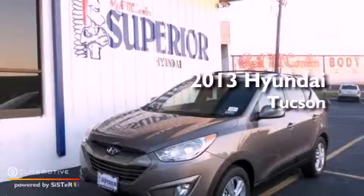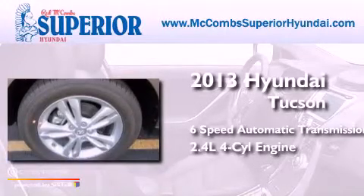This is a brand new 2013 Hyundai Tucson and an inline 4-cylinder engine.